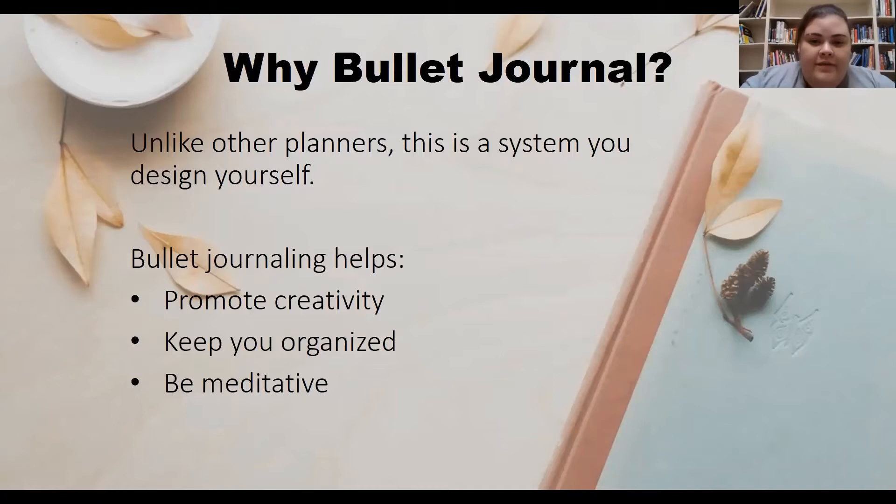This is helpful for people who find themselves abandoning their regular planners after about two weeks. It is especially helpful for people with ADHD who may find that regular planners don't provide them with the flexibility or engagement they may need. It may even provide a bit of anxiety relief for those who feel better when they are able to physically write out their tasks.